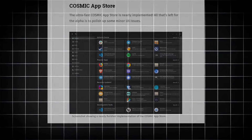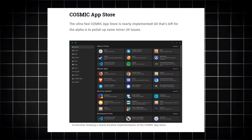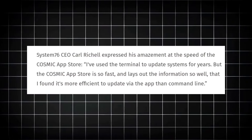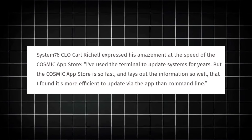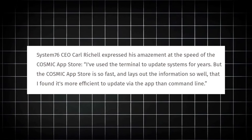They have completed the development of their App Store. The ultra-fast COSMIC App Store is nearly implemented and all that's left for the Alpha is to polish it up with some minor UI issues. There's a statement from the CEO of System76 who says: 'I've used the terminal to update the system for years, but the COSMIC App Store is so fast and lays out the information so well that I found it's more efficient to update via the app instead of command line.' And I agree — the COSMIC App Store is so fast and responsive, I just love it.